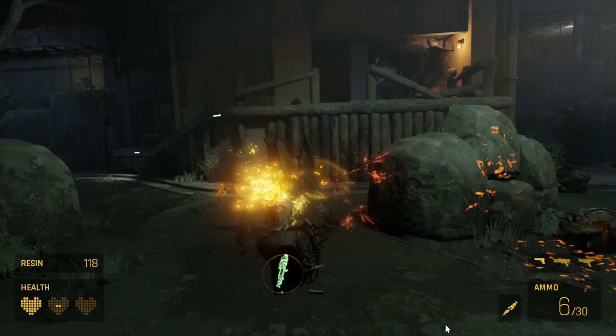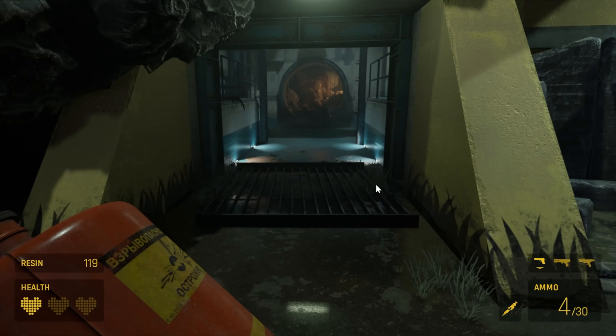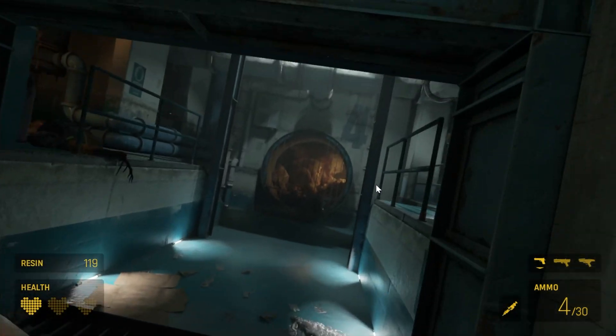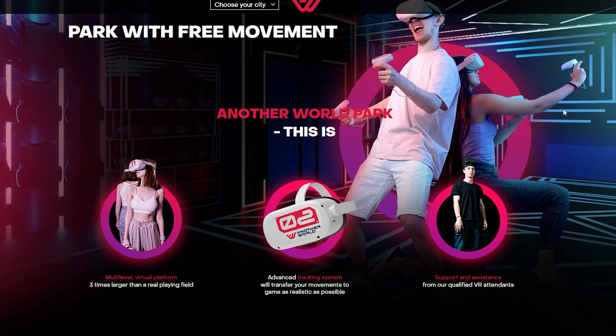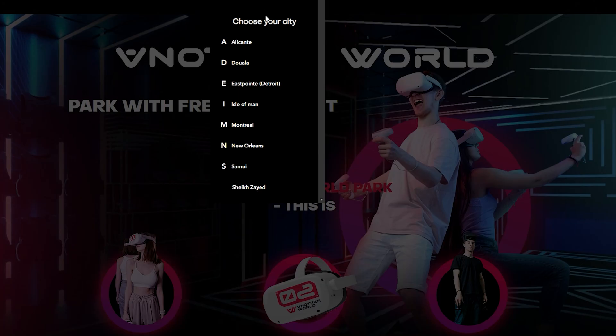If you haven't tried VR yet, what's the best game to start with? My favorite choice is Half-Life Alyx — it shows you the full power of VR and how great games can look. Another game I recommend is Kernel, the game we developed for VR arenas. Check out the links under this video to find the closest arena to your location and try Kernel.